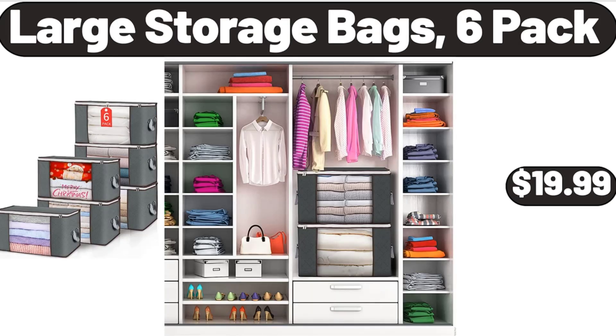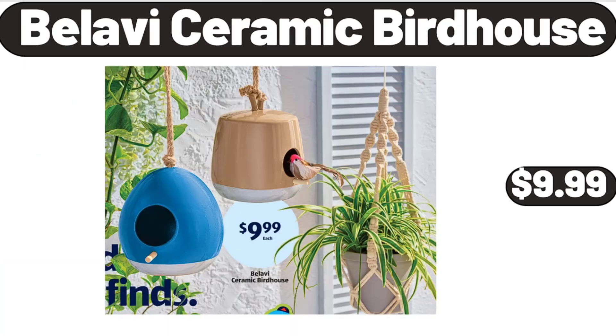Large Storage Bags, 6 Pack, $19.99. Bellavi Ceramic Birdhouse, $9.99.